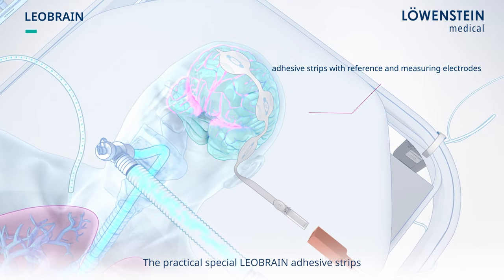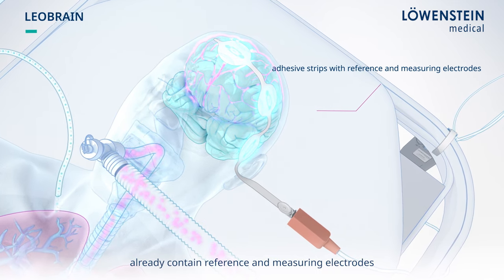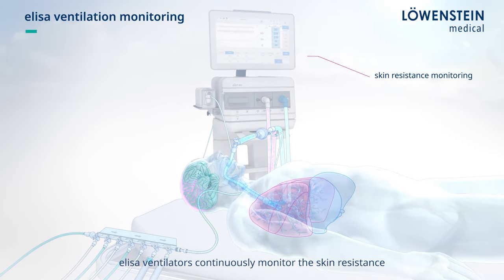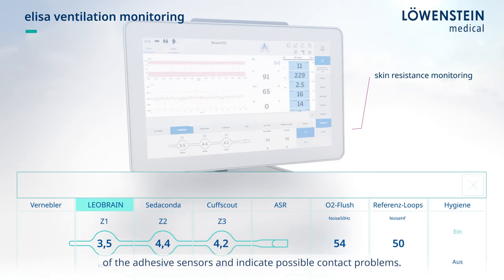The practical special Leobrain adhesive strips already contain reference and measuring electrodes and are easy to attach to the patient's forehead. ELISA ventilators continuously monitor the skin resistance of the adhesive sensors and indicate possible contact problems.